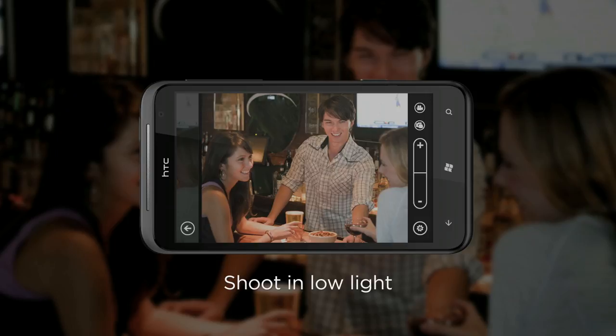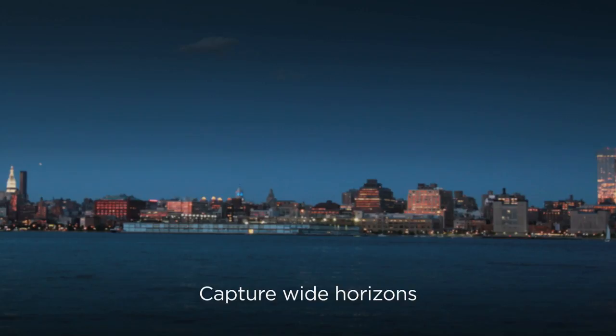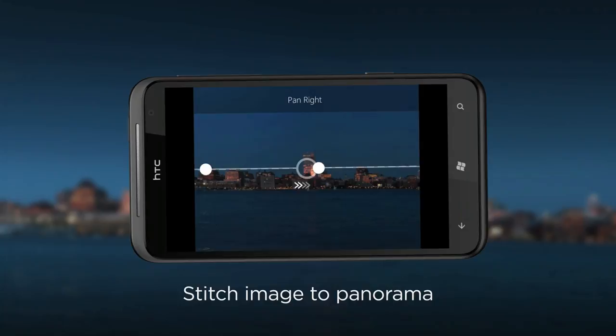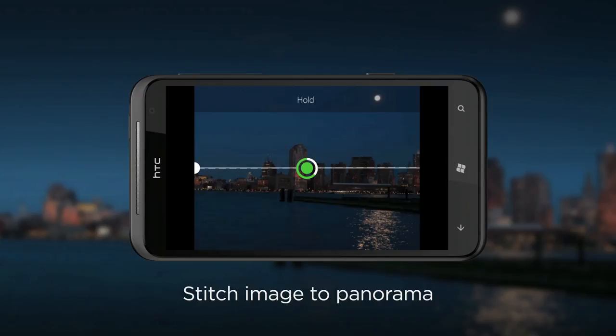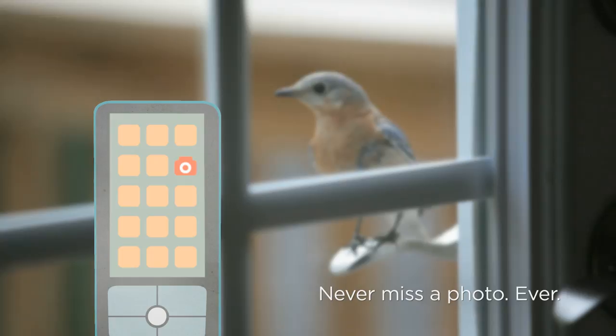The HTC Titan features an f2.2 lens, BSI sensor, and two LED flashes. It also takes wide-angle shots with its 28mm lens. And if you want something really wide, the panorama mode allows you to capture broad vistas and stitch together three shots into a single image. The mode has aids to help you keep the camera level — just follow the green dots and you'll get the perfect panorama shot to relive that breathtaking coastline whenever you want.